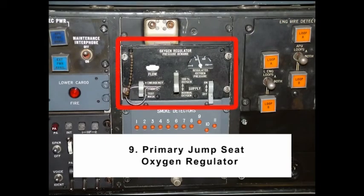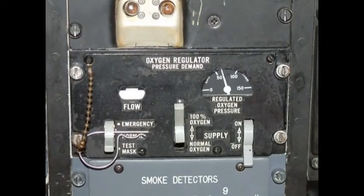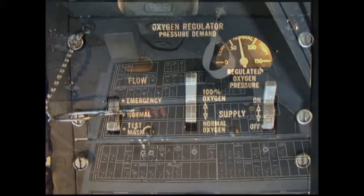Item number 9: Primary Jump Seat Oxygen Regulator. If there are no jump seat riders, ensure the jump seat oxygen regulator supply switch is off. If there are jump seat riders, ensure the jump seat oxygen regulator supply switch is on.